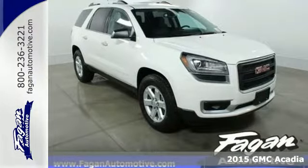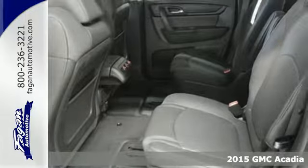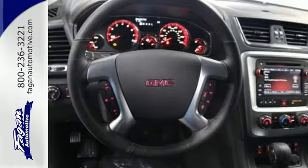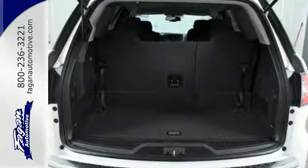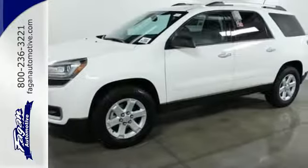Here's a 2015 GMC Acadia. This Acadia has the flexible, accommodating space and functionality that you've come to expect from GMC's professional-grade attitude. There's more cargo capacity behind the split-bench third-row seats than any contender in its class, so you'll never run out of room.